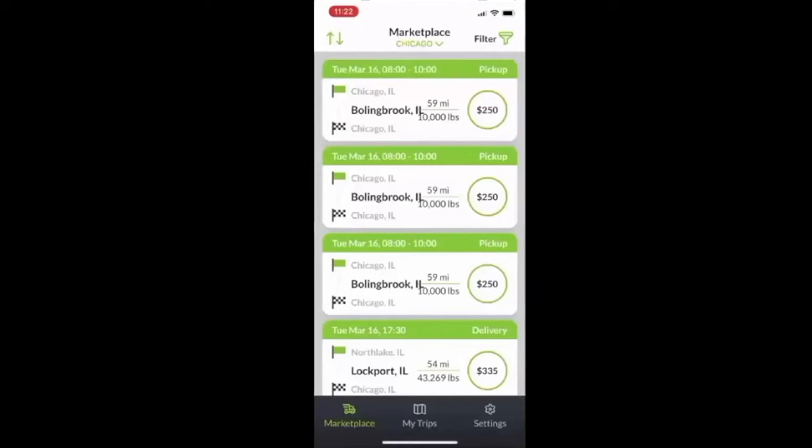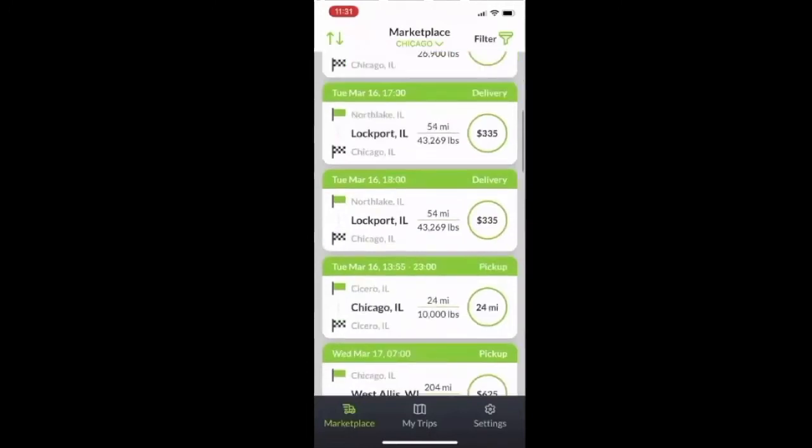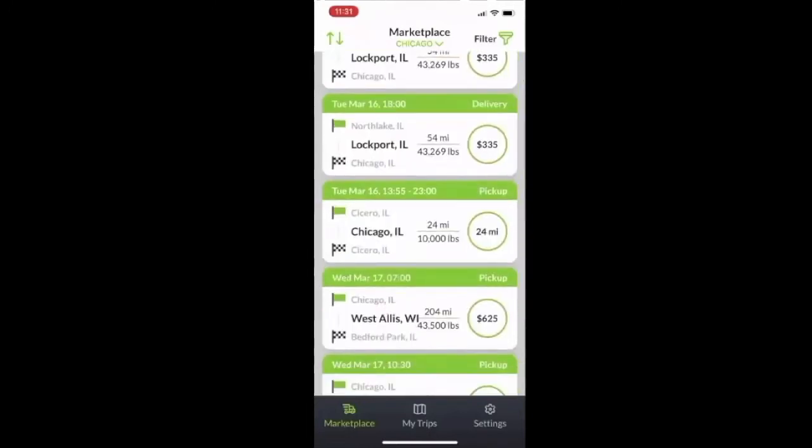Now if you click on Chicago, for example, you're able to filter by marketplace. Looking at the marketplace, you can see all the available freight. Each load shows all the pertinent details — whether it's a pickup, a delivery, or a one-way pickup. It'll show you the appointment time or appointment window at the shipper, the round trip mileage, the all-in rate, and you're able to select the loads that you're interested in running.